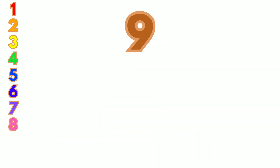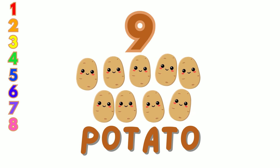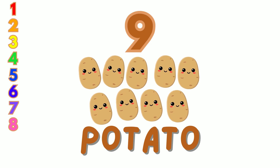9. Look at these 9 brown potatoes. Let's count together: 1, 2, 3, 4, 5, 6, 7, 8, 9.